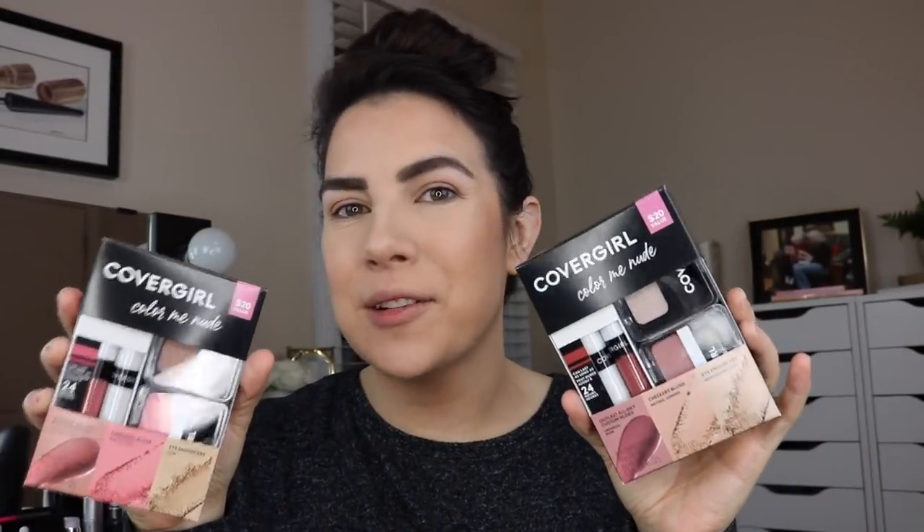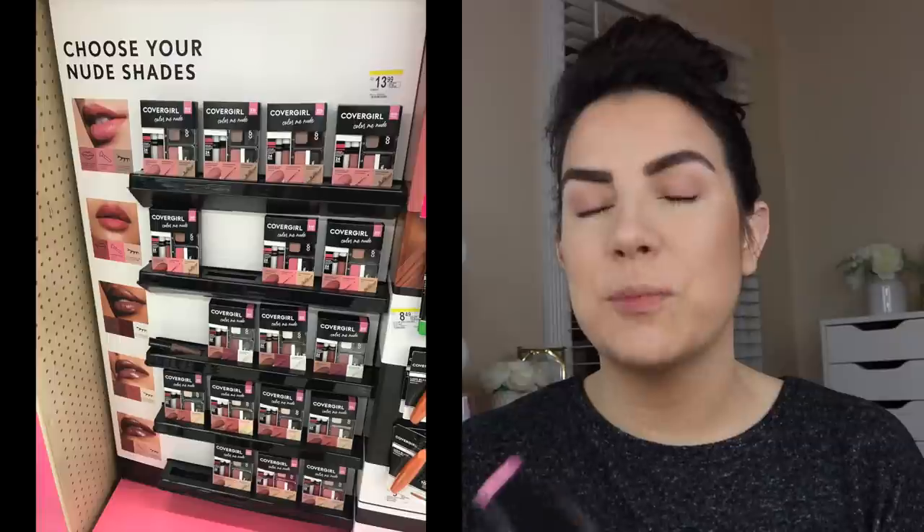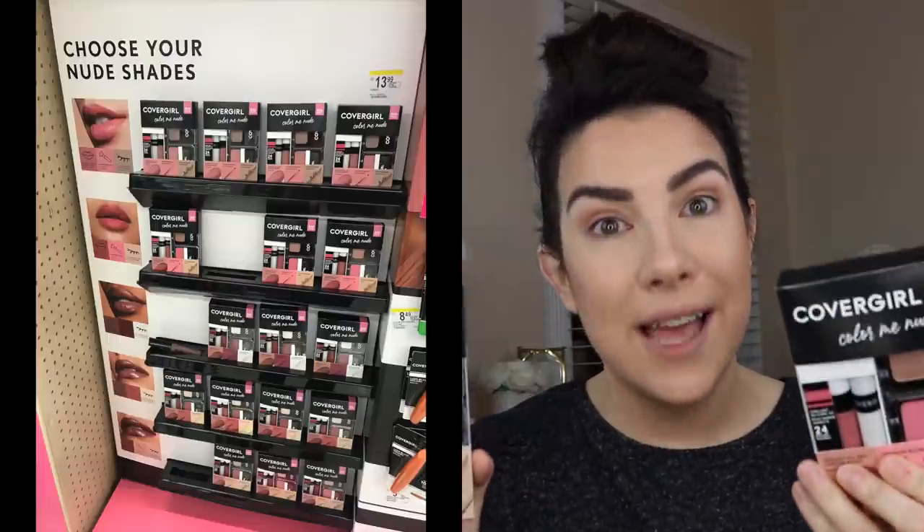Hey friends! Welcome into my channel. Today we're going to be talking about a couple of these little sets that I tracked down while I was at Walgreens. I was getting some photos picked up and of course you gotta take a little stroll through the makeup aisle and I saw at the end of one of the aisles a whole display of CoverGirl sets.